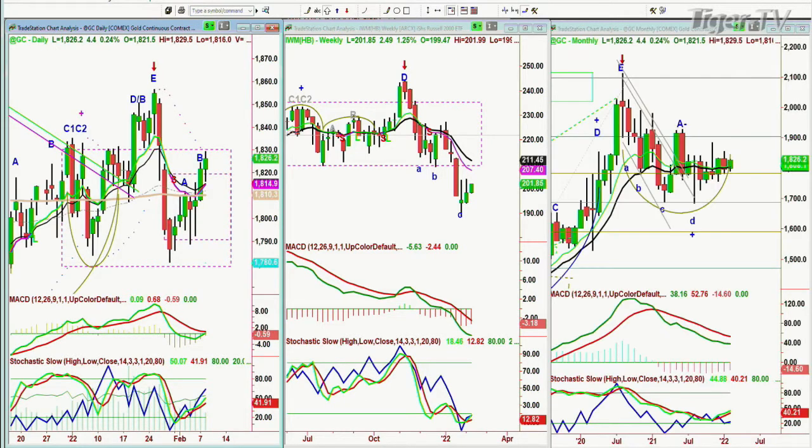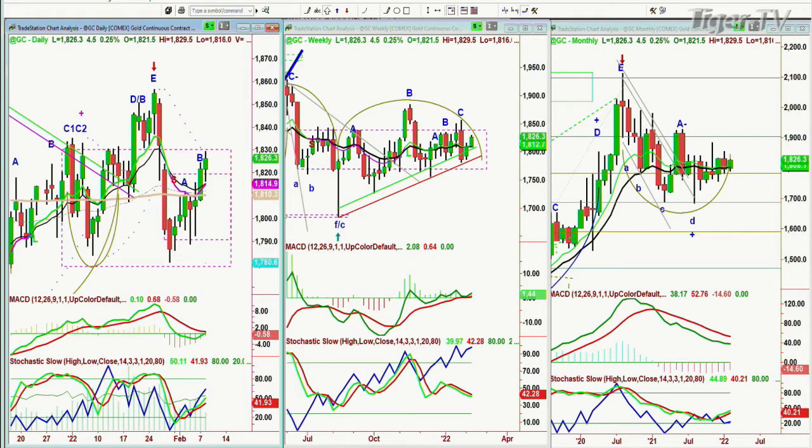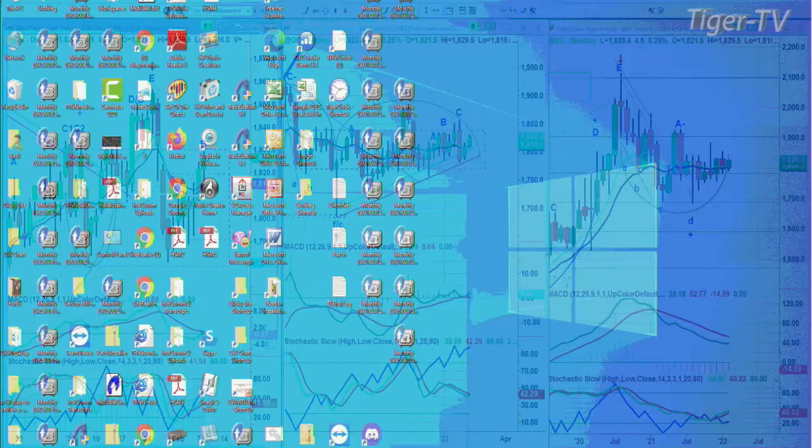Gold is trading up 4.5 at 18.26, doing very nicely at leg B. But the technicals are not all that great. How it breaks above 18.32, or a close above 18.32, would say we're in a rectangle formation but going towards the higher end.